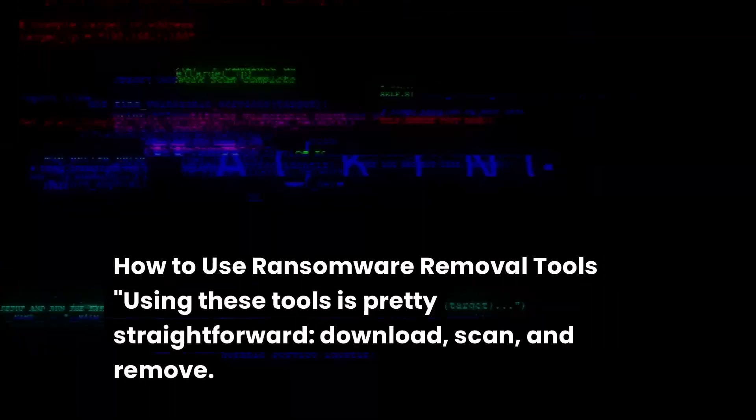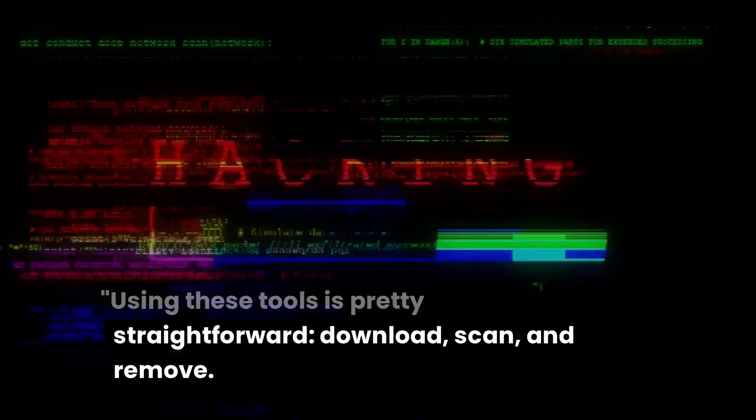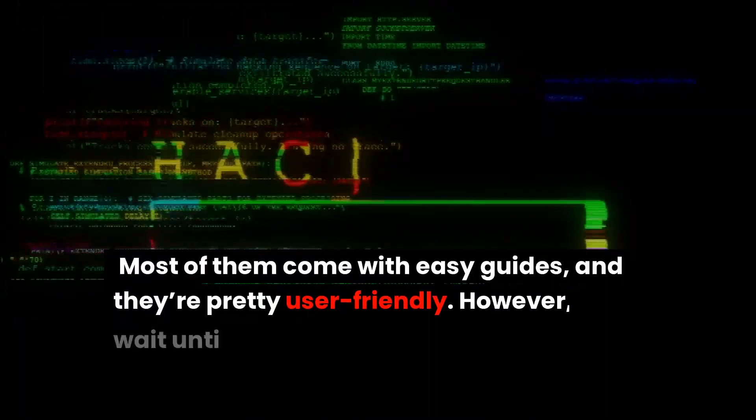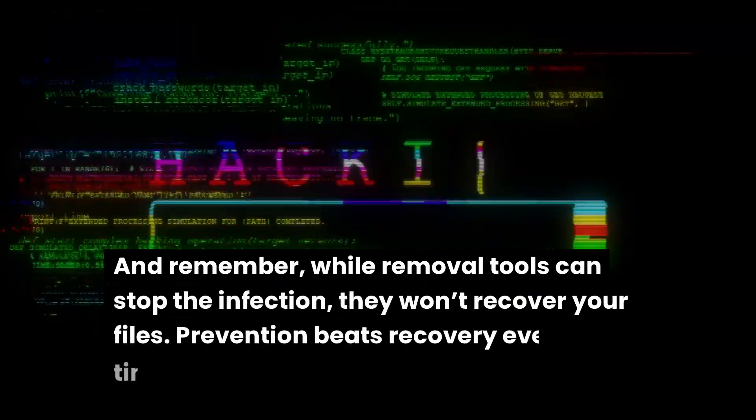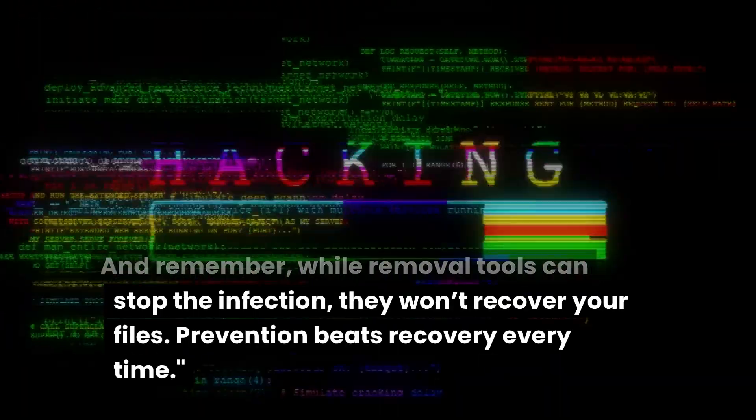Using ransomware removal tools is pretty straightforward: download, scan, and remove. Most of them come with easy guides and they're pretty user-friendly. However, don't wait until it's too late — install them before an attack happens. And remember, while removal tools can stop the infection, they won't recover your files. Prevention beats recovery every time.